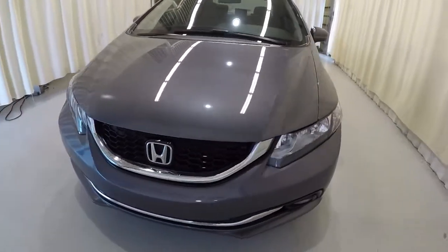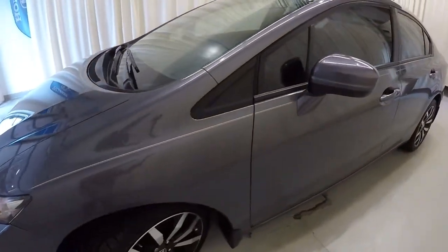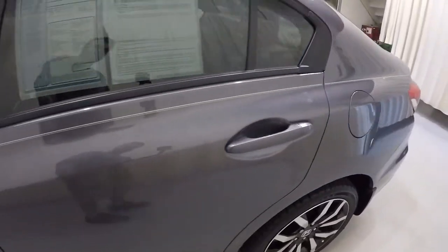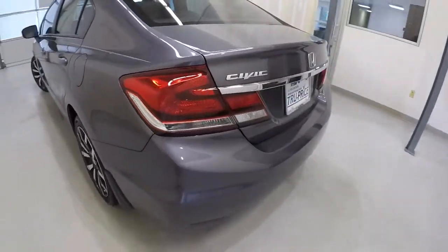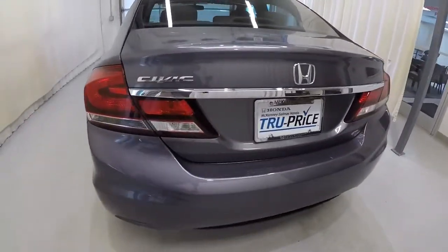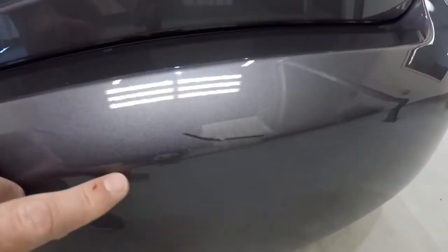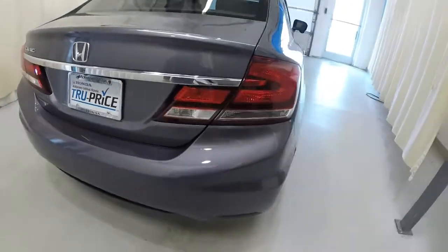We'll make our way down the driver's side here — everything looks really good. It's a modern steel metallic in color and is equipped with a backup camera. There is one small scratch right here on the bumper, but it's pretty minor.